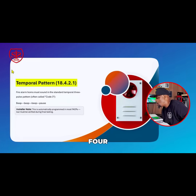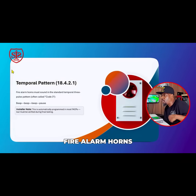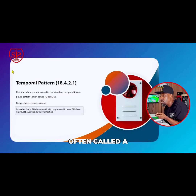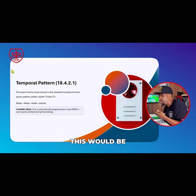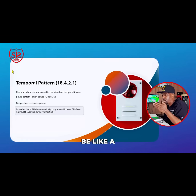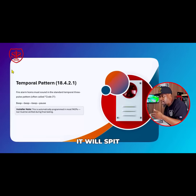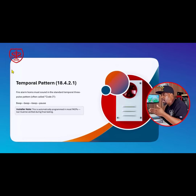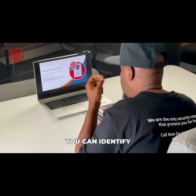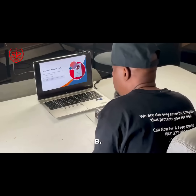Chapter 18.4.2.1 covers the Temporal Pattern. Fire alarm horns must sound a standard temporal three-pulse pattern, often called Code 3. This is used with coded systems — for example, a pull station labeled 141 would activate and spit out a coded pattern: one, then four, then one, with a pause in between each. This allows you to quickly identify the device, such as knowing it's the pull station on the second floor stair B.